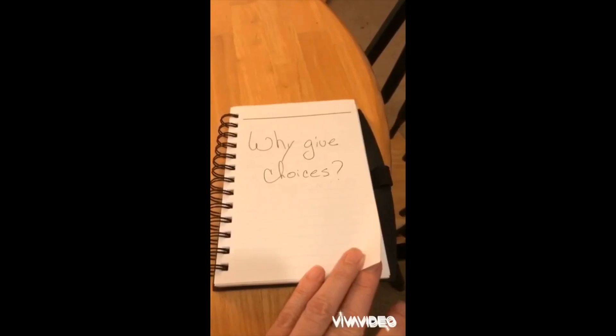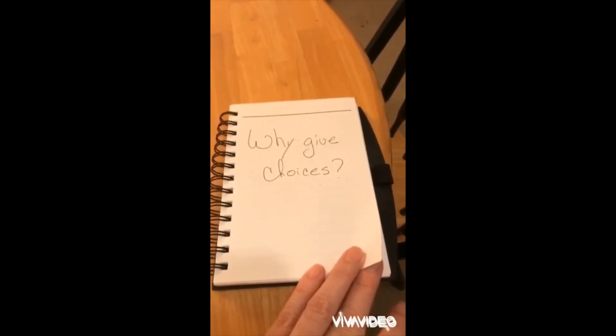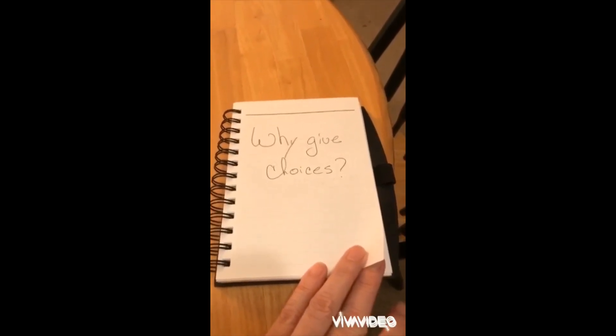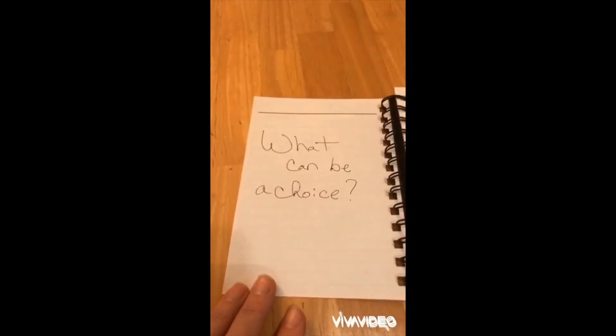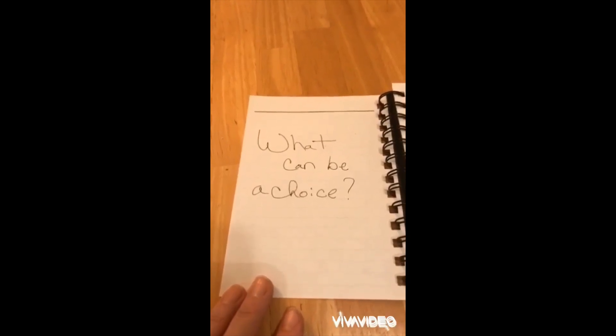Choices make us feel in control of ourselves and our environments. And especially nowadays, we need to feel like we have some kind of control. So the next question would be: what can be a choice?